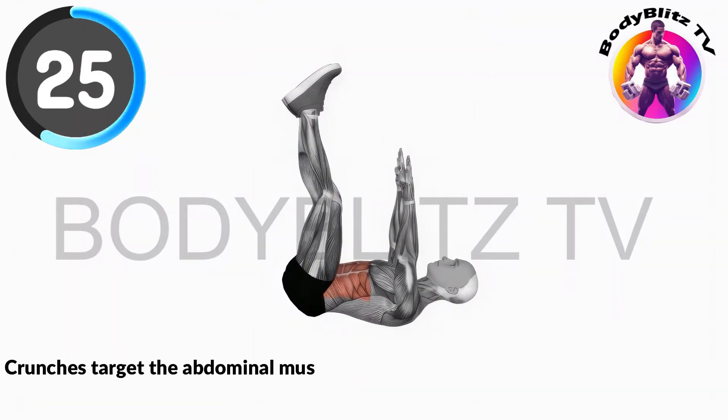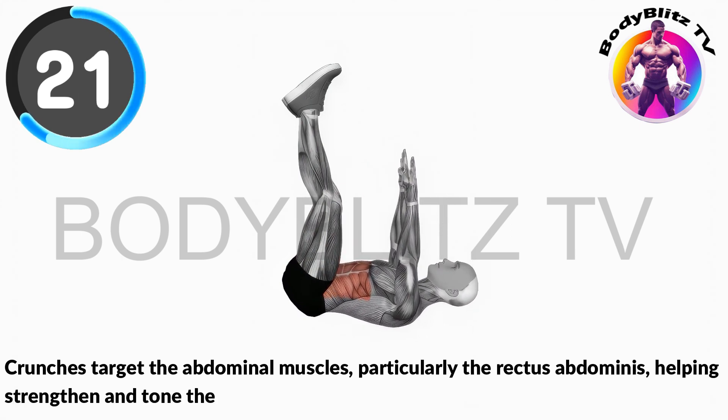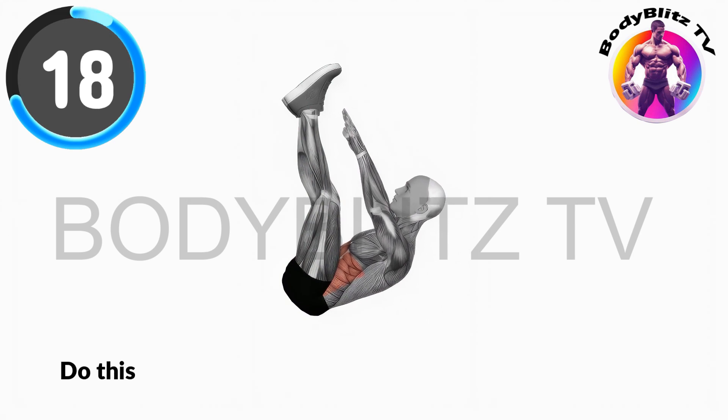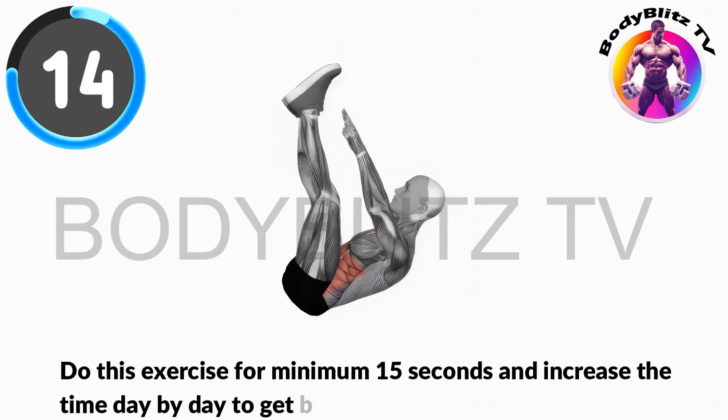Crunches target the abdominal muscles, particularly the rectus abdominis, helping strengthen and tone the core while promoting better posture. Do this exercise for minimum 15 seconds and increase the time day by day to get the best result.